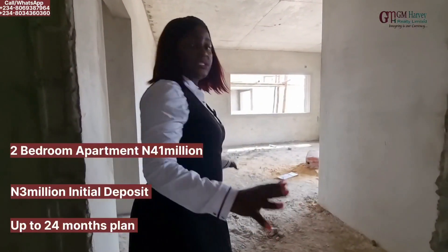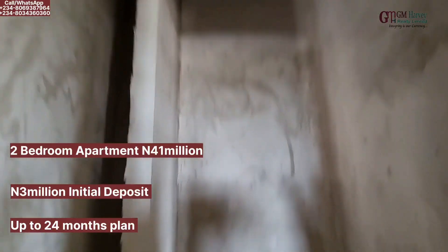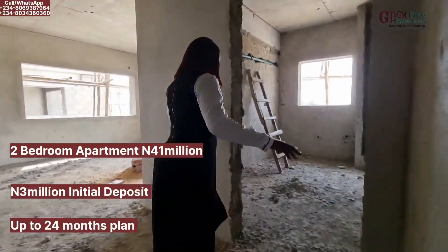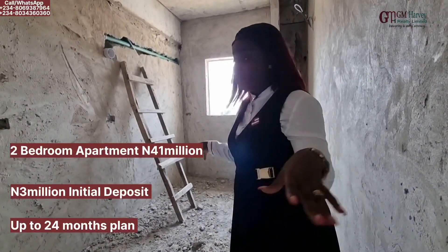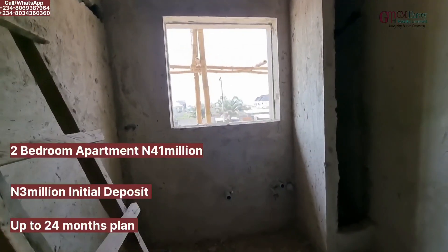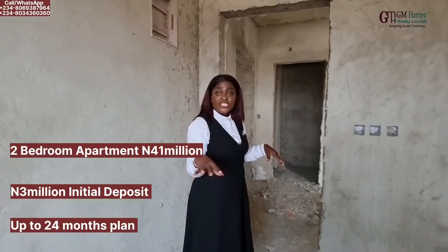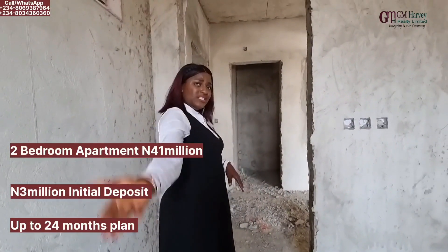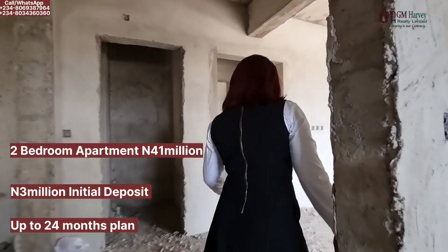So this is the two-bedroom apartment. First thing, we have our guest toilet here. Remember we are just exploring what the space of the Avocado Apartment looks like. Right here we have our kitchen as well — it's going to come fully fitted. Work is ongoing. There's a large window so that your kitchen is not hot, and we're still going to have a heat extractor, microwave and oven, tabletop cooker. You're going to have all that here. But you still need the window because at times you just want the natural air.